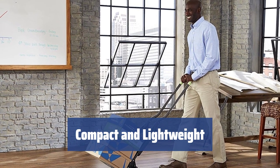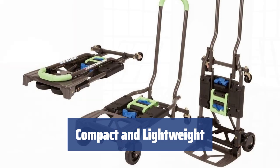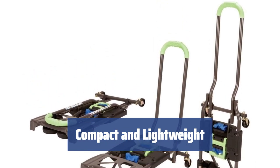Weighing just 15 pounds, this hand trolley is compact and lightweight, making it easy to transport in your car or on public transport. The foldable design also takes up minimal space when collapsed.